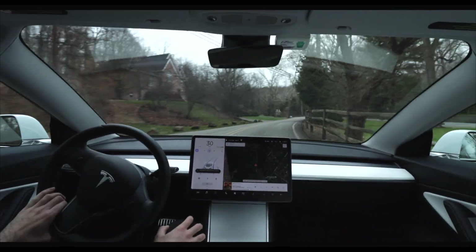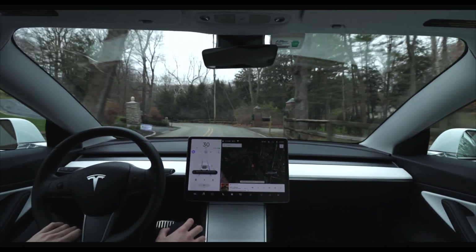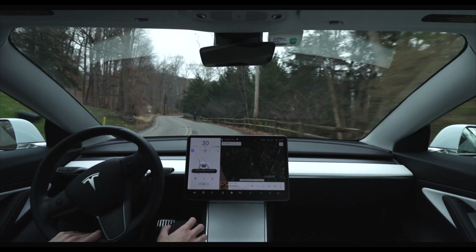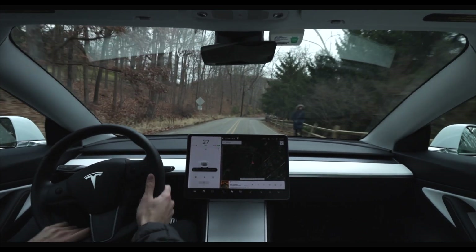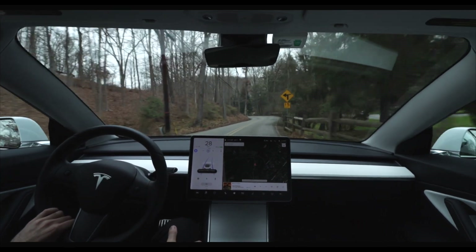This is the first point during this drive where I disengage autopilot, because there is a woman walking on the right side of the road. Although my car did recognize her and display her on the center screen, it did not appear to adjust its lane position to a spot I was comfortable with, so I took control to move the car over.